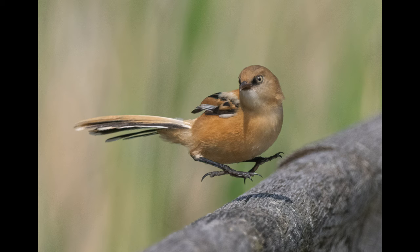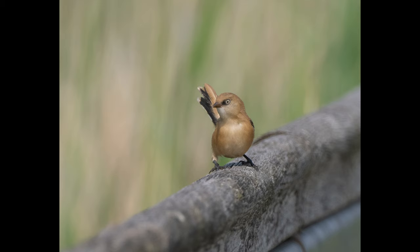Hi everyone. In this video I'm going to try and film and photograph bearded tits. I'm here at Rainham Marshes in South Essex. It's just inside the M25 near East London and it's one of the better sites, certainly in this area if not the country, to see bearded tits. So I've got high hopes. I was here a few weeks ago and I did see some and got some photos, but today I'd really like to get some footage of them.